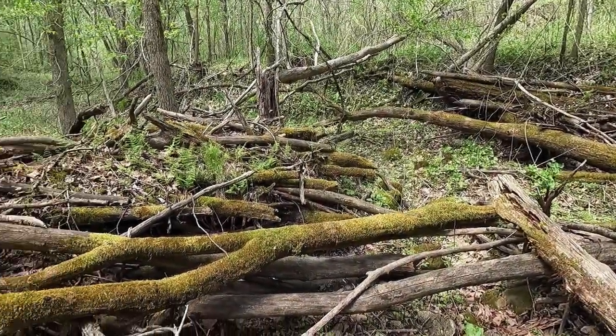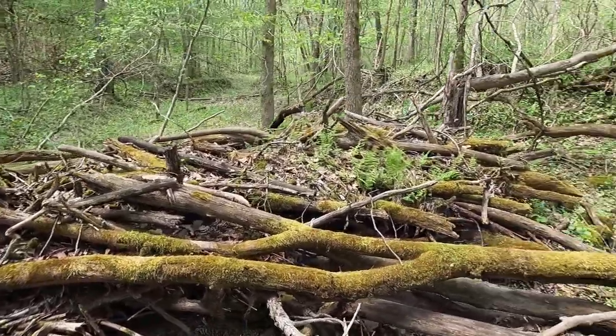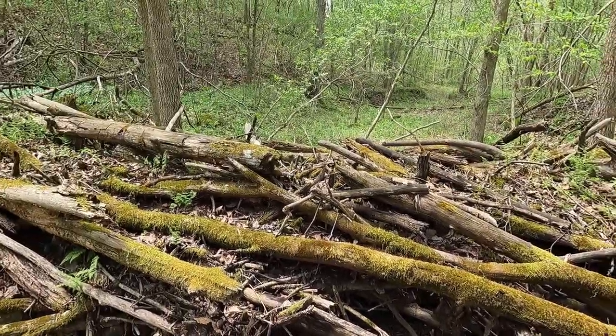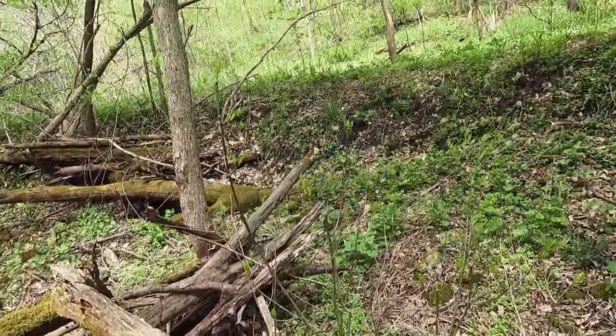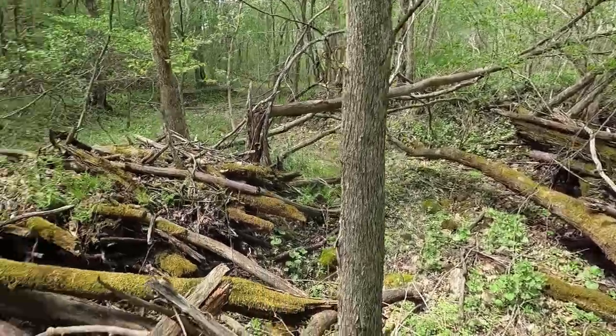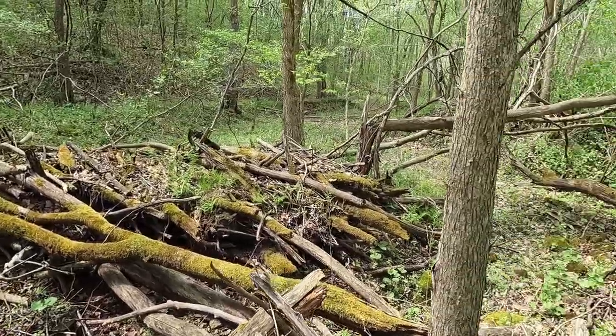This is kind of broken up now — when that storm first hit, this was solid all the way across. I think that was five or six years ago. It was a while ago, but it was a massive storm.